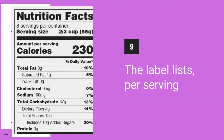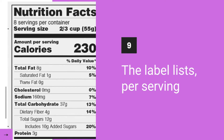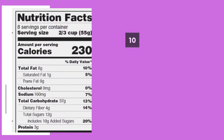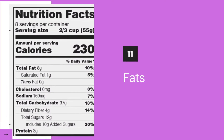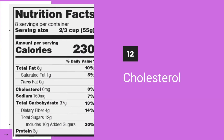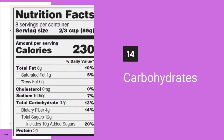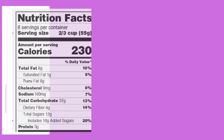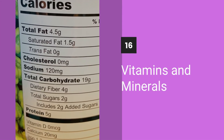The information on a food label can help you see how a certain food or drink fits into your overall diet. The label lists, per serving: the number of calories; fats, including total fat, saturated fat, and trans fat; cholesterol; sodium; carbohydrates, including fiber, total sugar, and added sugar; protein; and finally, vitamins and minerals.